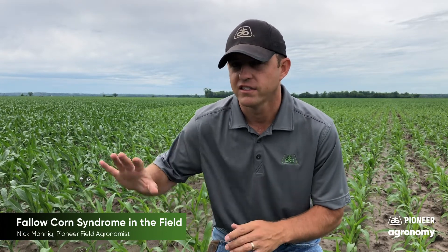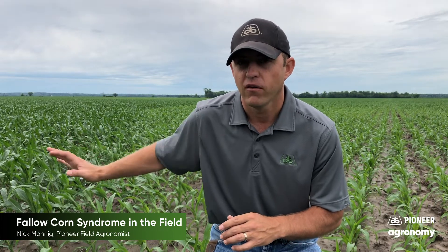The grower had corn planted here the year before — it got flooded out. He came in mid to late July and was able to plant soybeans in part of the field, but couldn't get them planted in all of the field just from being too wet. And you can see that line off to my right, your left, where the corn on one side of the line is definitely taller.